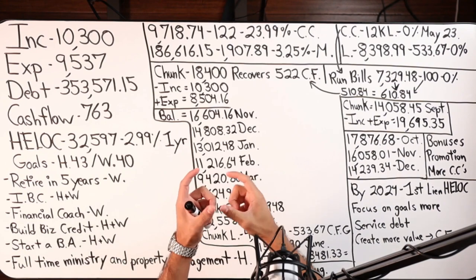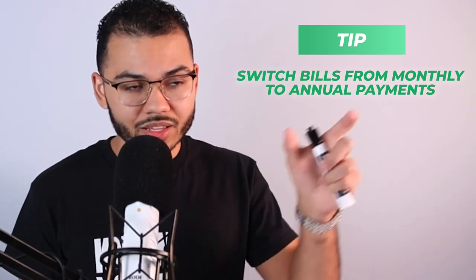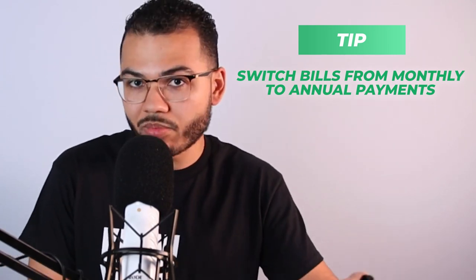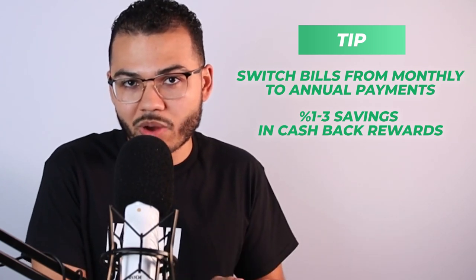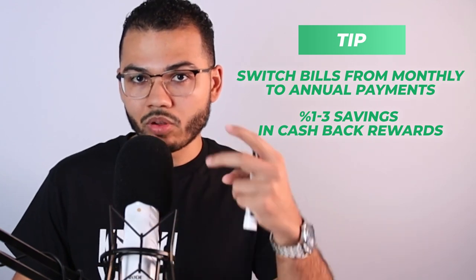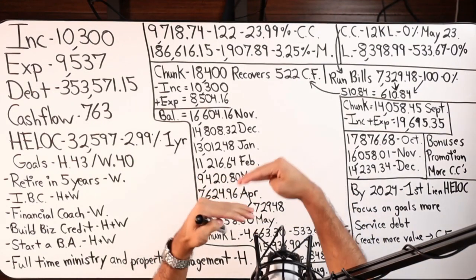If you want to be even slicker, you can identify bills you can switch from monthly to annual. Typically when you switch a subscription-type service from monthly to annual, you save money on the whole expense. Plus, you get an additional 1% to 3% or more in cashback rewards by running it through a card that offers cashback rewards, points, or miles. So it's a double savings on top of the savings we're getting from the HELOC, which means even less money is actually coming out of the HELOC.